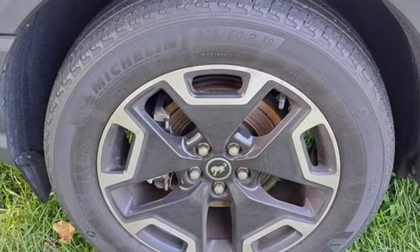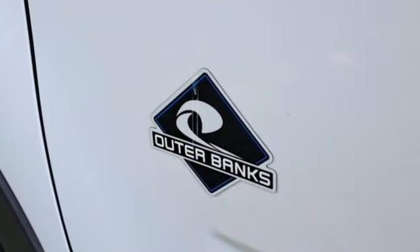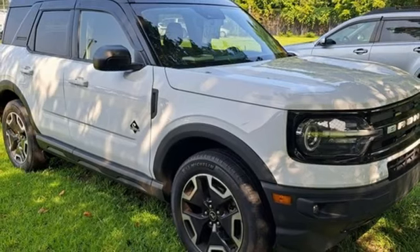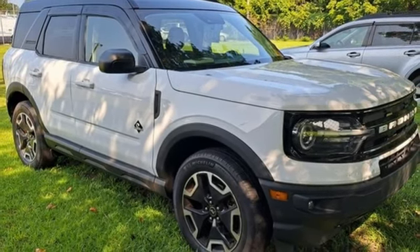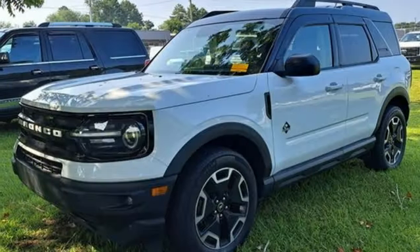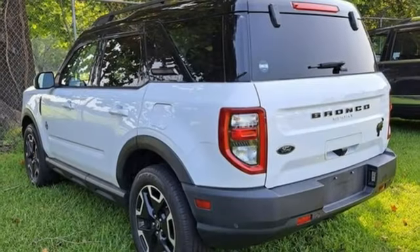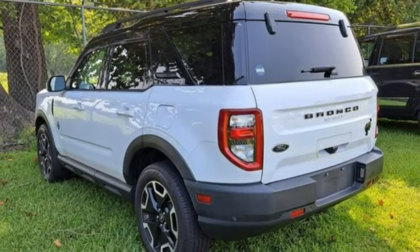Intercooled turbo I3 engine, heated leather sport bucket front seats, streaming audio, rear parking sensors, dual zone climate control, Wi-Fi hotspot, AM-FM satellite radio, active grille shutters, smart device remote engine start, and automatic transmission.